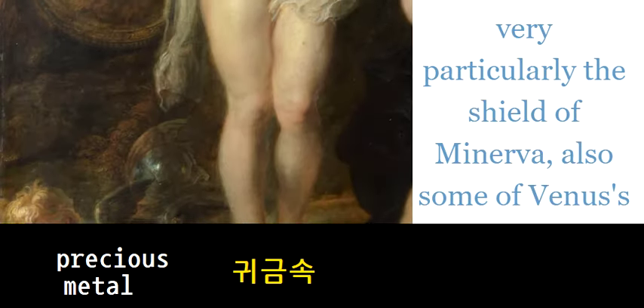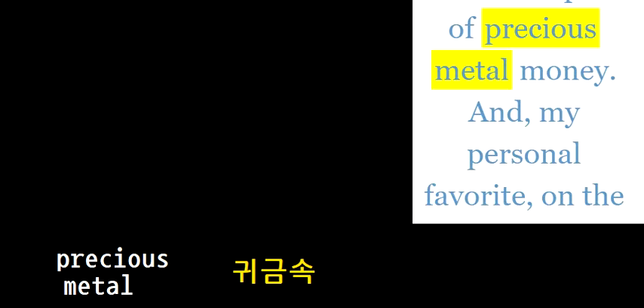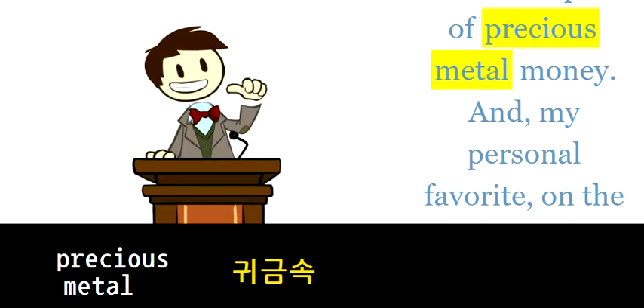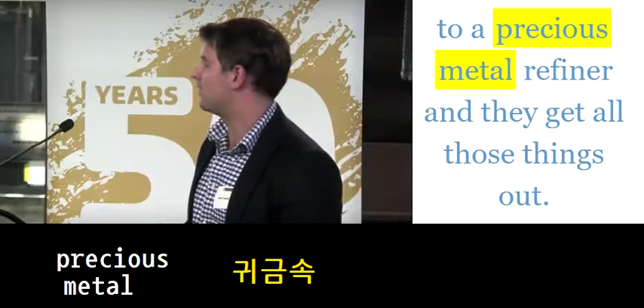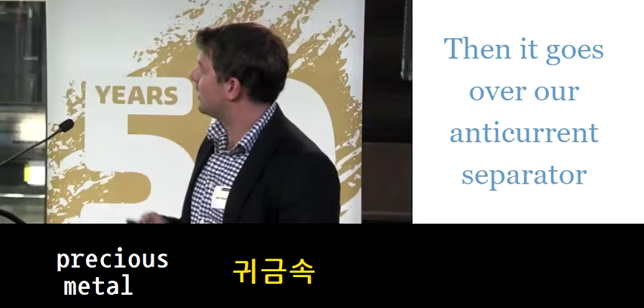Much of the precious metal content of earth's crust came from — it became some of the first examples of precious metal money, and my personal favorite: on the island of Yap, gigantic stones. We send it off to a precious metal refiner and they get all those things out, then it goes...